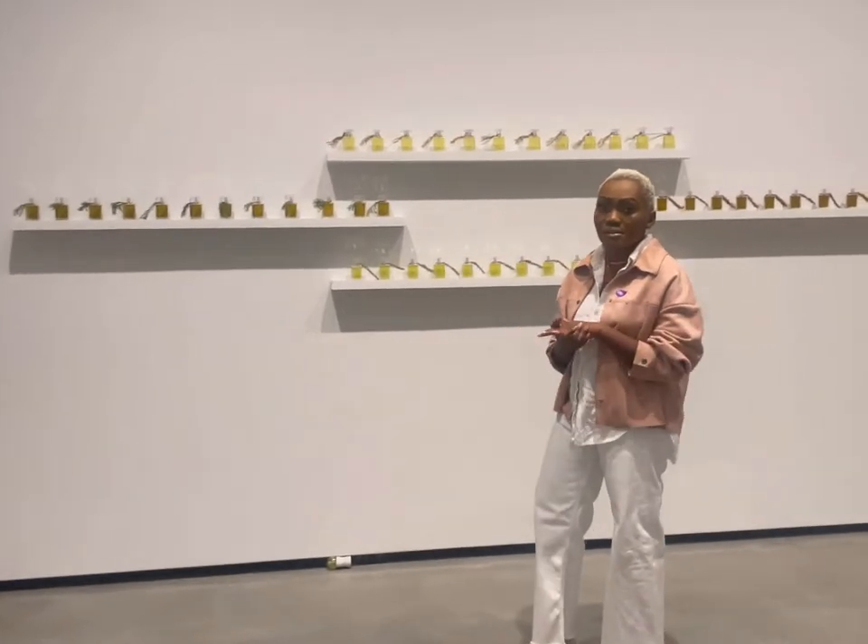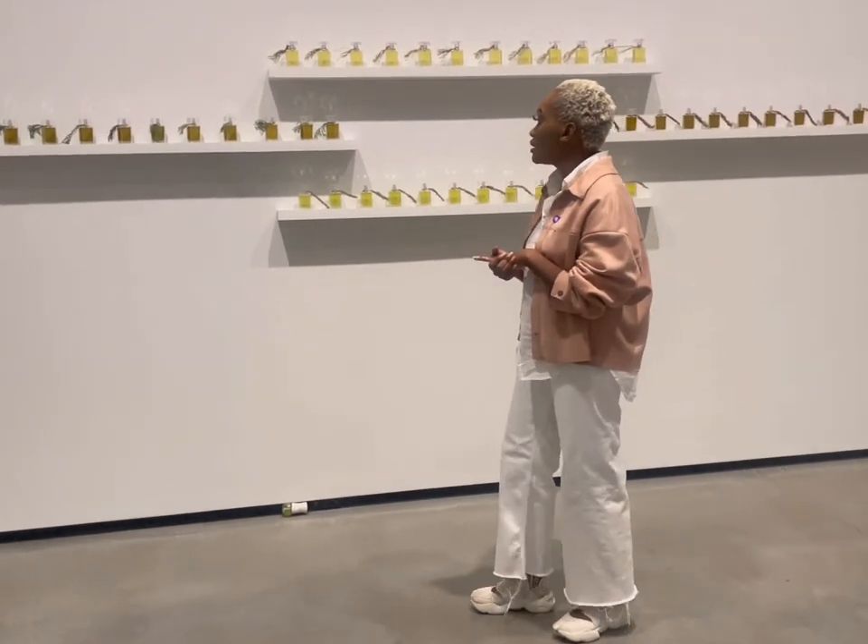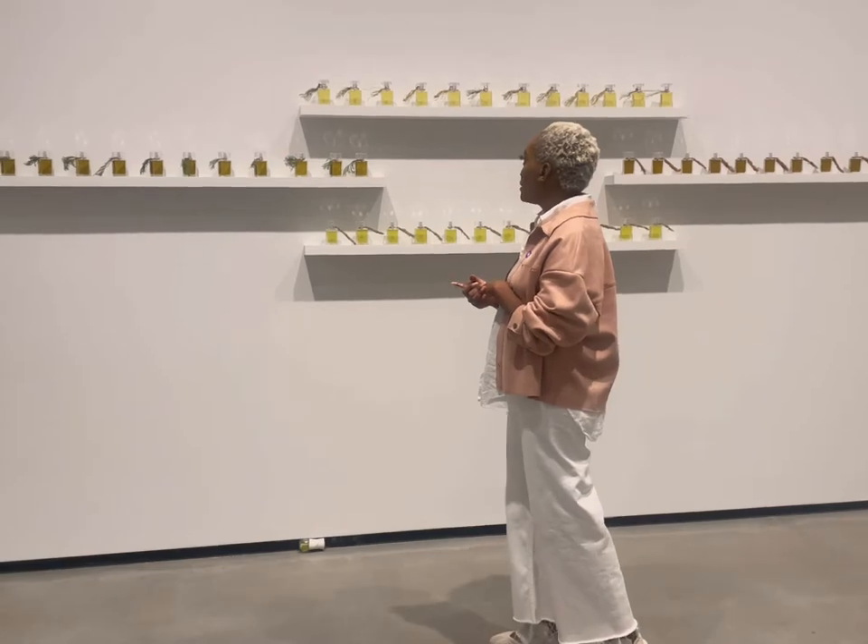So there's cedar, and then sweet grass, tobacco, and then sage.